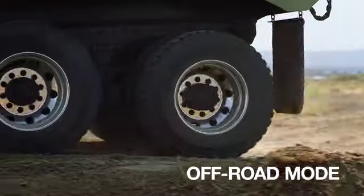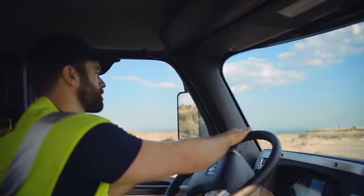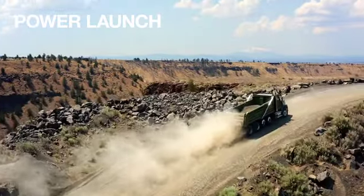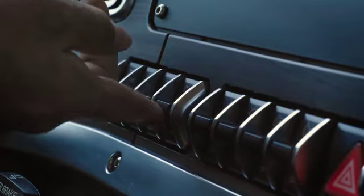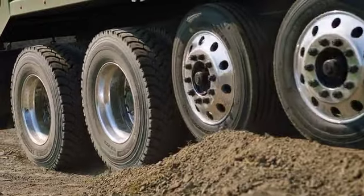Off-road mode features aggressive shifting for sustained momentum and ultimate performance. Power Launch promotes smooth takeoffs with heavy loads. Rock-Free mode keeps every tire and job out of a bind.